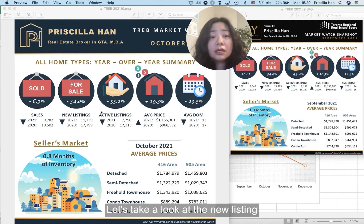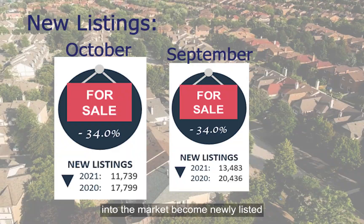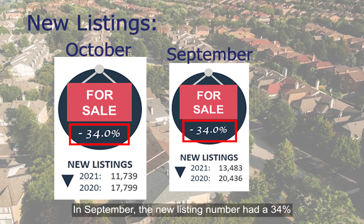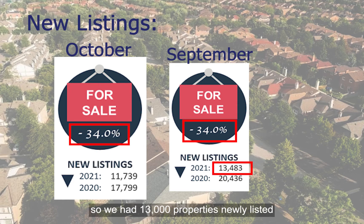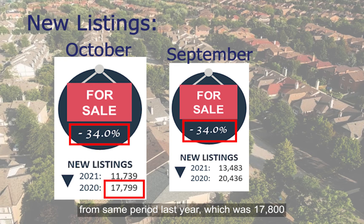Let's take a look at new listings. New listings are the number of properties that entered the market and became newly listed. The decrease trend is the same as last month. In September, the new listing number had a 34% decrease from the same period last year, when we had 13,000 properties newly listed. The decrease carries on the same — also about one-third decrease from the same period last year, which was 17,800.